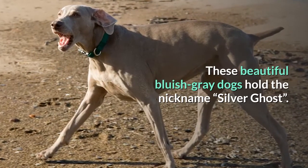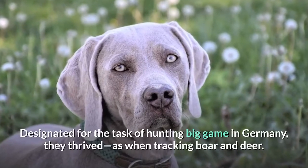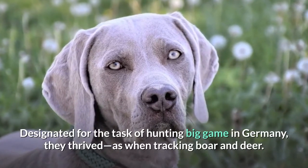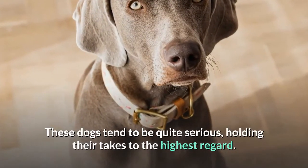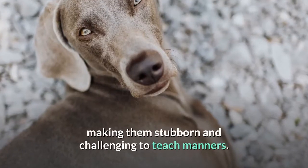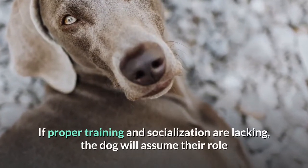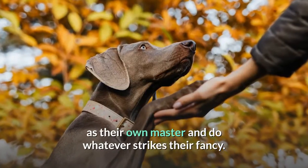Number twelve: Weimaraner. These beautiful bluish-gray dogs hold the nickname 'Silver Ghost.' Designated for hunting big game in Germany, they thrived when tracking boar and deer. These dogs tend to be quite serious, holding their tasks to the highest regard. The downside to Weimaraners is that they are incredibly willful, making them stubborn and challenging to teach manners. If proper training and socialization are lacking, the dog will assume the role of its own master and do whatever strikes their fancy.